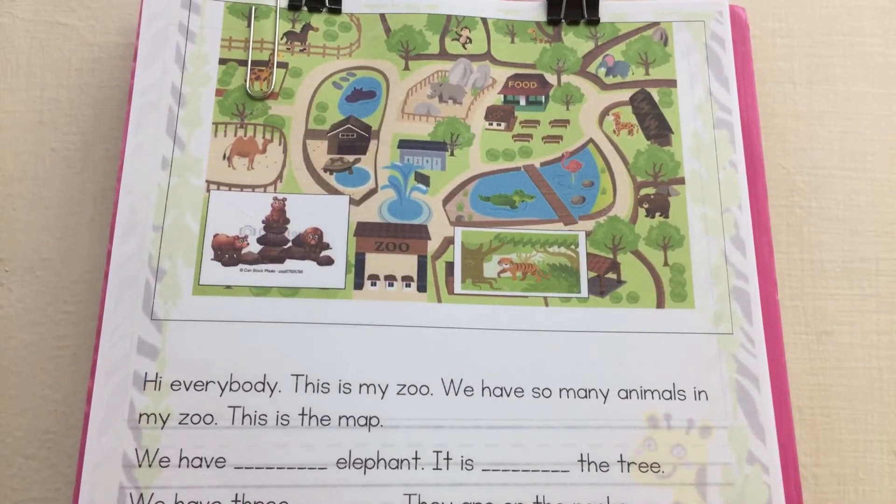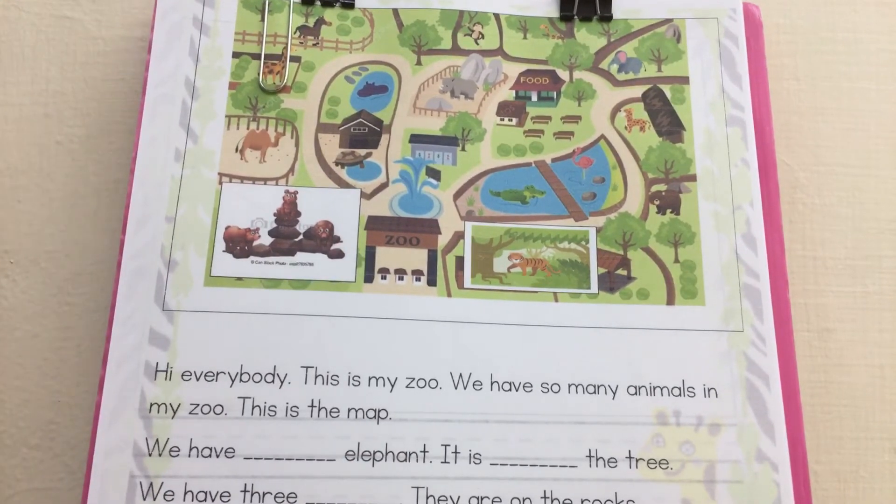Hi, everybody. Here is your listening homework. Are you ready? You can listen and write. Okay, let's go.